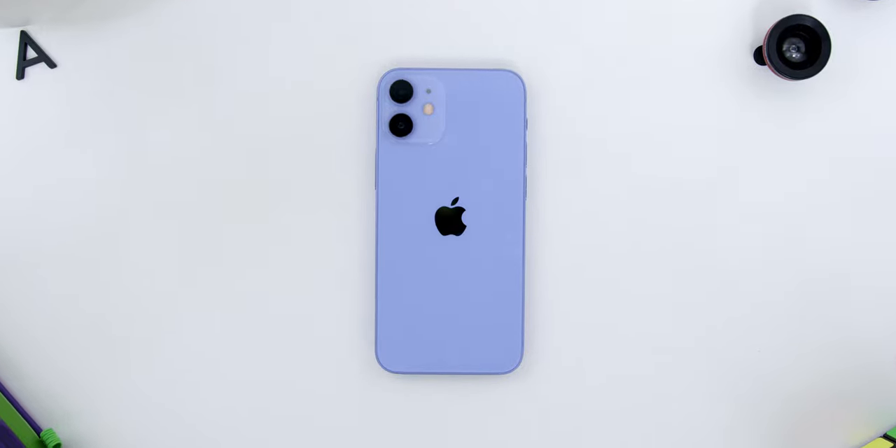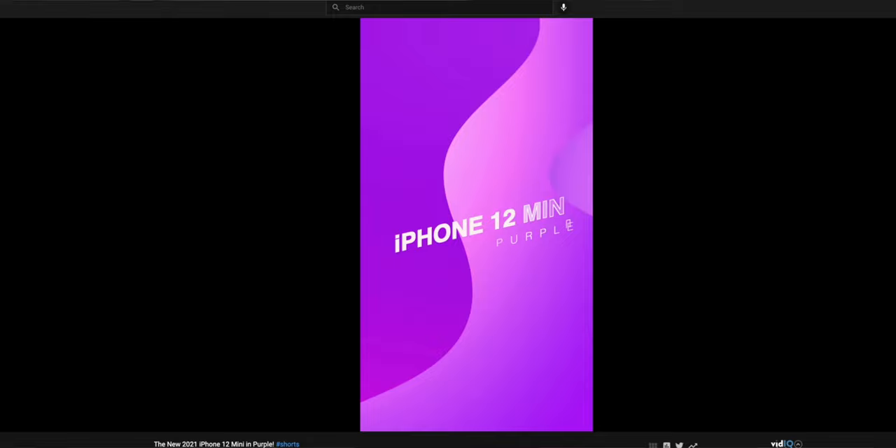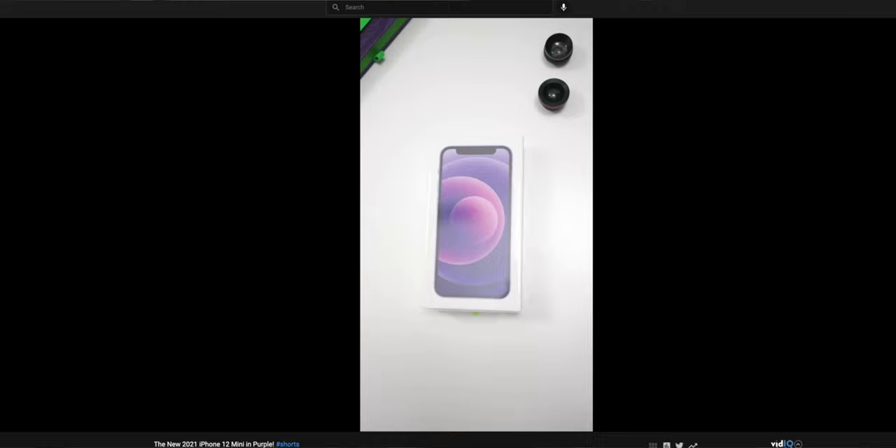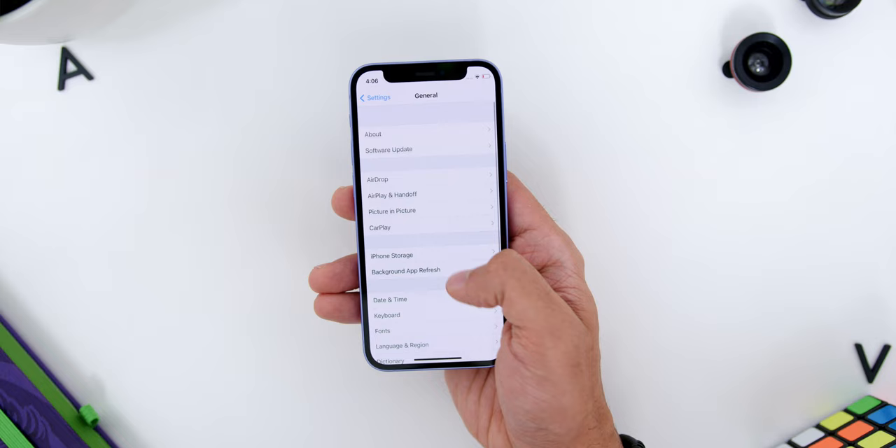Other than releasing the purple color iPhone variant for both the mini and the non-pro version — which I've done an unboxing on my YouTube Shorts, check it out if you guys haven't — Apple has also released the new iOS 14.5 update with features like unlocking your phone with your mask on and many more. Hey guys, Adam Lobo here from Adam Lobo TV, let's check out what else is new about this brand new update, other than this amazing color.